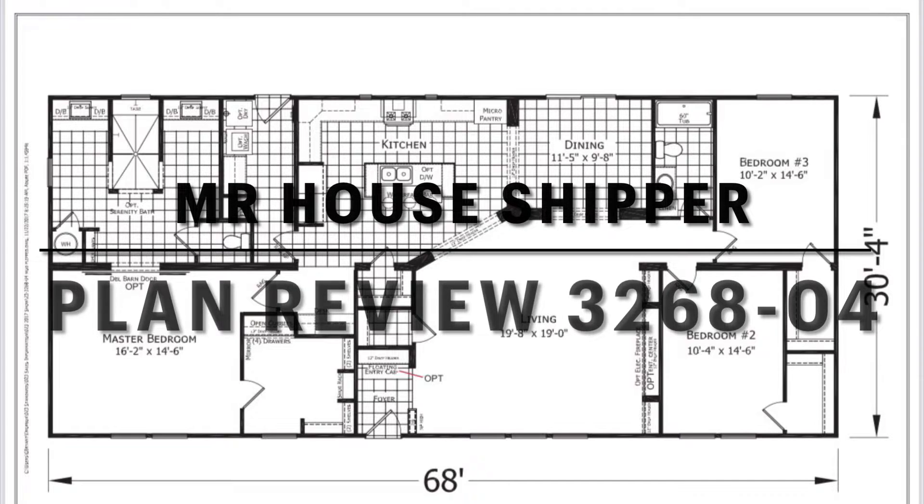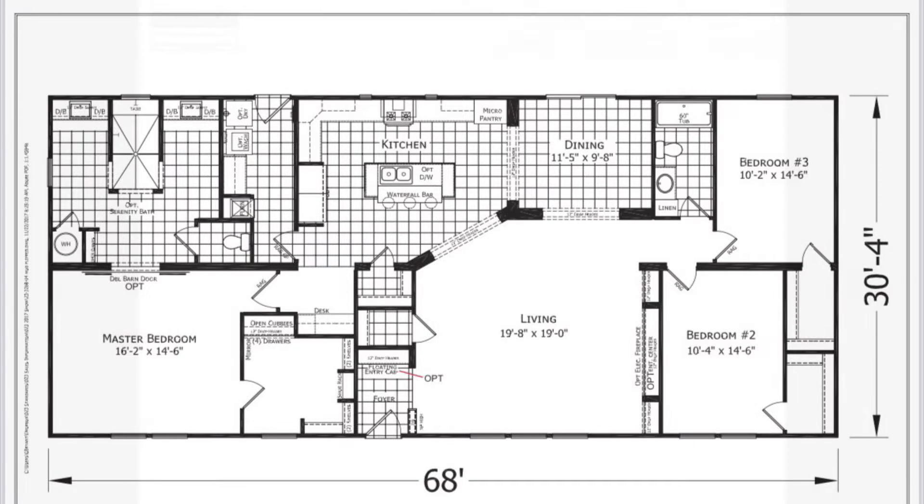Good morning everyone, Mr. House Shipper here. We're going to do a plan review of plan number 326804. It's a beautiful Cape Cod plan — three bedroom, two bath, approximately 2,000 square feet, and it's 30 by 68 on the print.